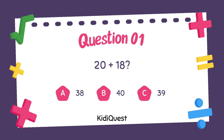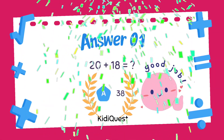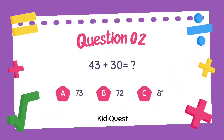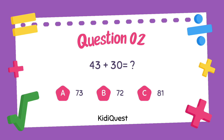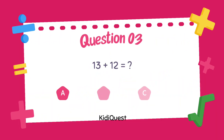Option C: 39. Option A, 38, is the correct answer! Question 2: 43 plus 30 equals — option A: 73, option B: 72, option C: 81. Option A, 73, is the correct answer!